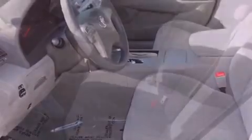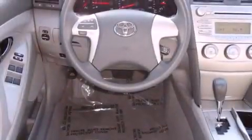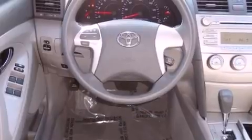Features include satellite radio, a low tire pressure indicator, traction control and stability control systems, an engine immobilizer theft deterrent system, and disc brakes with an anti-lock braking system.